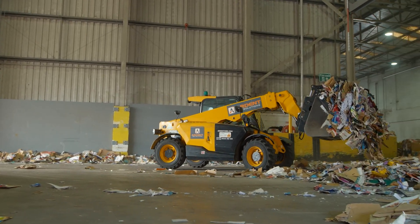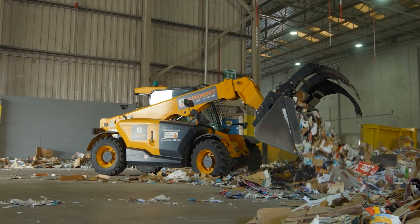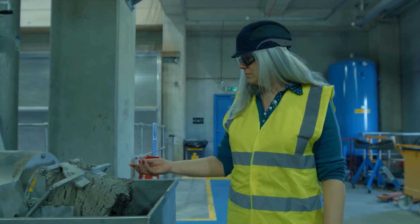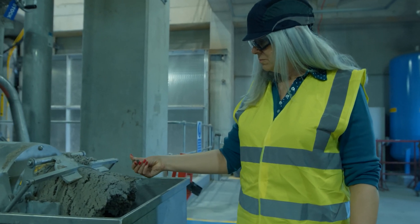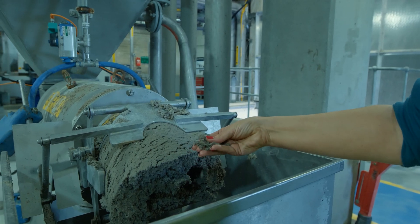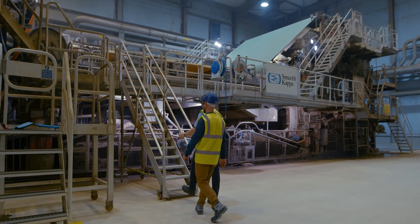Your average piece of paper or card can be recycled approximately 7 times before the paper fibres become too weak to be reused. But even then they don't go to waste. The fibres are collected and the water is squeezed out, making a solid product. This gets used for things like composting, meaning 100% of the paper and card that arrives is recycled.